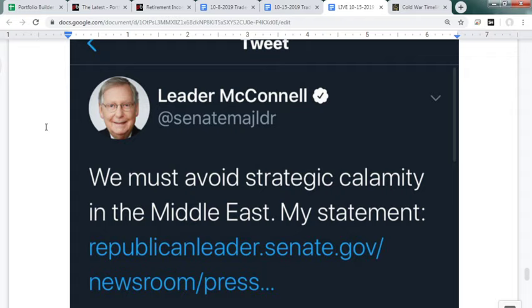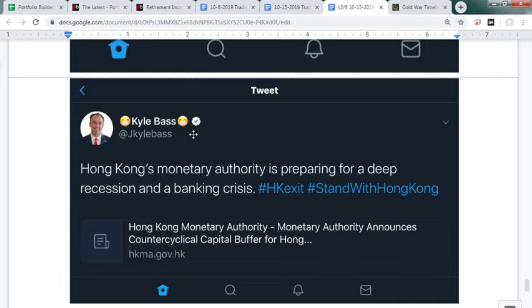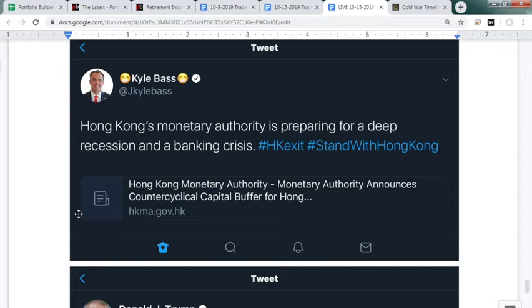McConnell is married to a woman whose father owns a huge Chinese shipping company — worth keeping a close eye on. He's been putting out strong statements related to China. With the Middle East pullout, is he losing conservative support? Is he trying to swing Democratic votes in an impeachment scenario? If we did impeach Trump and got Elizabeth Warren, what on earth would happen? Hong Kong's monetary authority is preparing for a deep recession and a banking crisis. For bootcamp members: wait for another catalyst — I think a period of easing is coming for China and Hong Kong, but I do want to short the Hong Kong dollar and the Chinese yuan next time things get frisky.